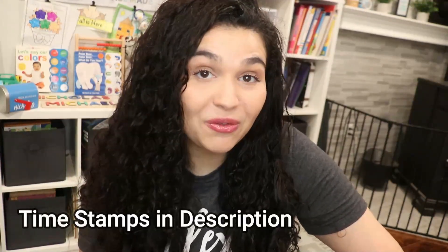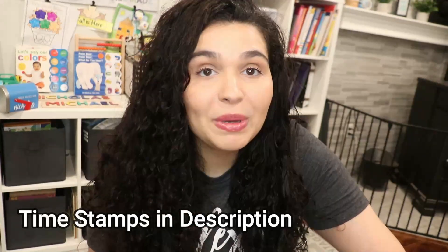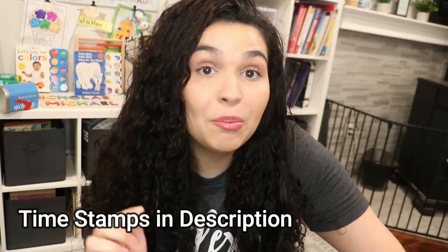In today's video, I have a huge book haul to show you guys. If you haven't heard about the Book Outlet, trust me, you have to watch this video. You can get books for all ages, activities, toys, and more for a fraction of the price. If you want to see this huge book haul and learn how you can get books, activities, and toys for a fraction of the price, just keep on watching.